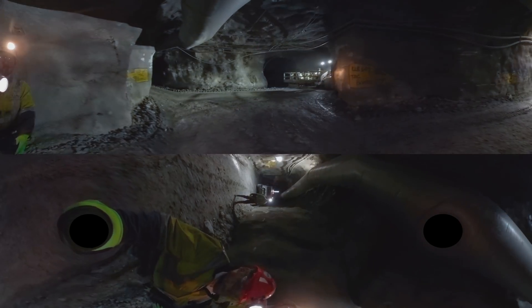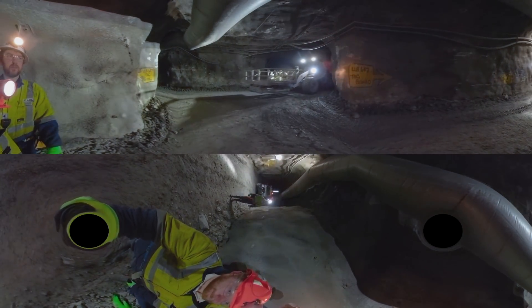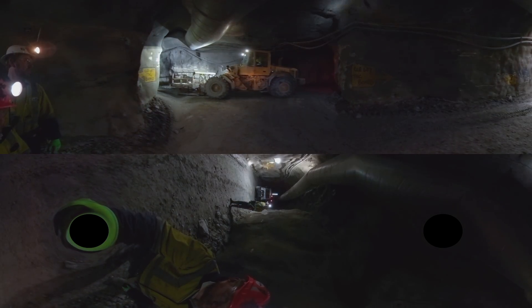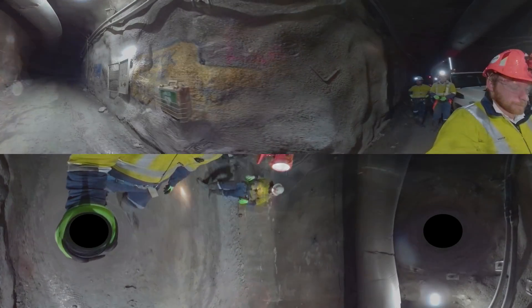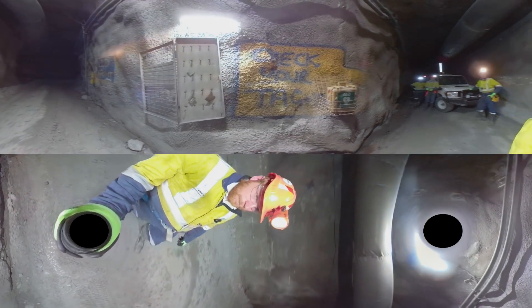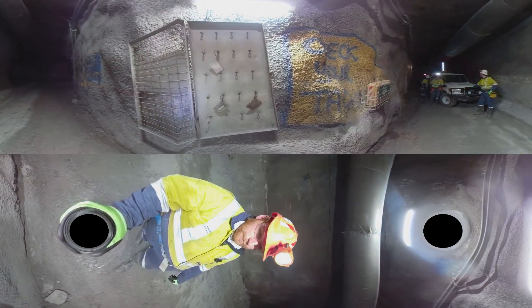See that machine? That's an integrated tool carrier, or ITC. It's a versatile bit of kit and it's always in demand. It has a man basket on it at the moment, which lets us work safely at heights installing the services, forks for carrying pallets or consumables, or another type of basket when we blast the face.